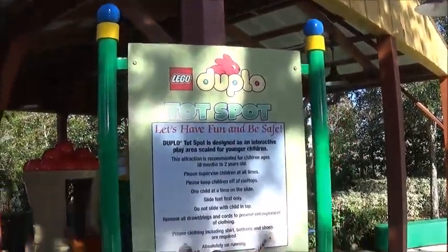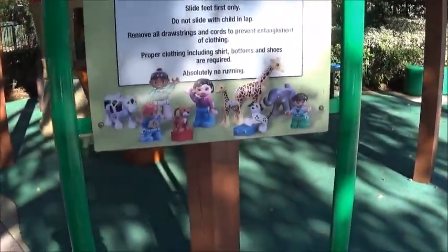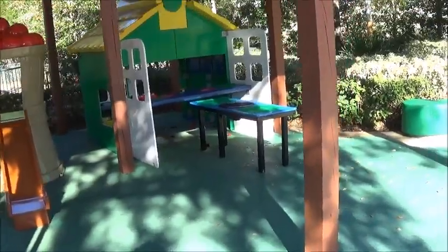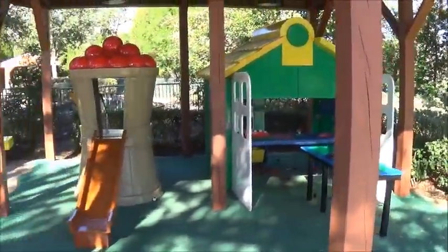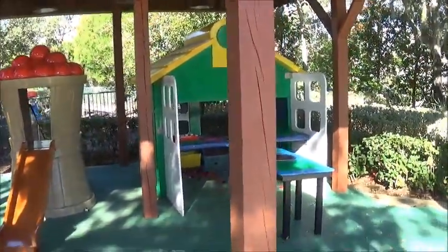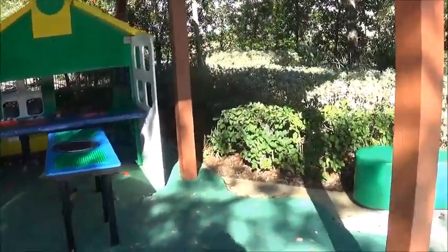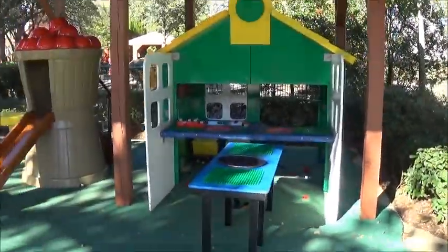Here's a Lego Duplo top spot in the Duplo Valley section of Legoland, Florida. I thought as long as I got a lot done today, I'm gonna do a few of these little spots. I did a full walkthrough in this section, but I always meant to do an individual video for each little attraction, especially like a little playground for the kids.